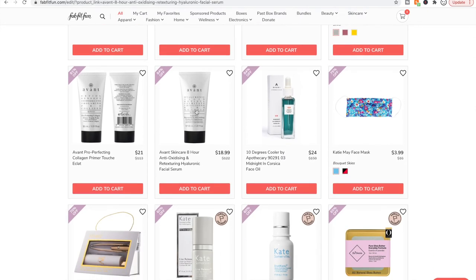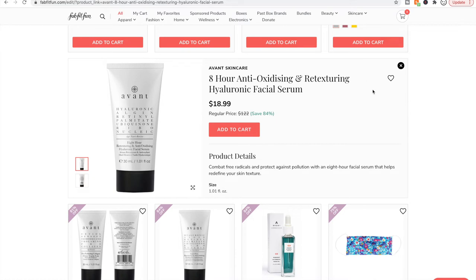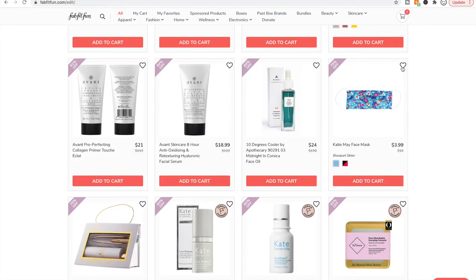I have yet to try Avant skincare. I have two of their products now — one from a mystery bundle and one from a BoxyCharm. I'll let you know what I think in a future product review video.